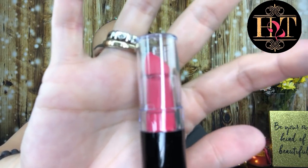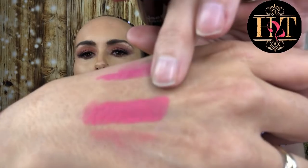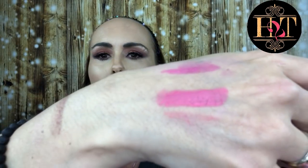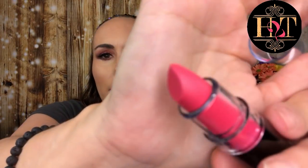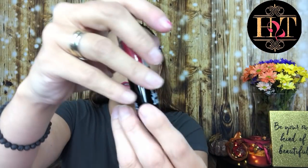Then we've got a matte lipstick by Jack and Lauren Cosmetics - I've never heard of them. Let me check this one out. That's the color right here - it's really pretty. I've never heard of this company, so let me know in the comments if you have. It's kind of neat seeing these different companies in these bags.